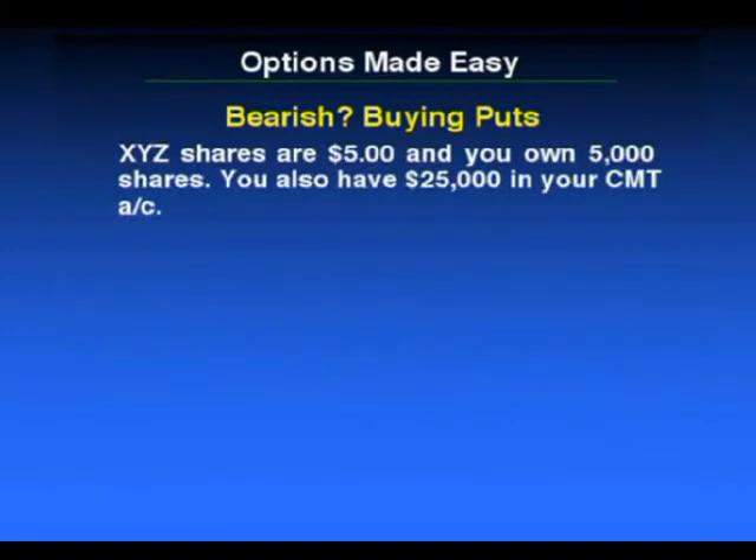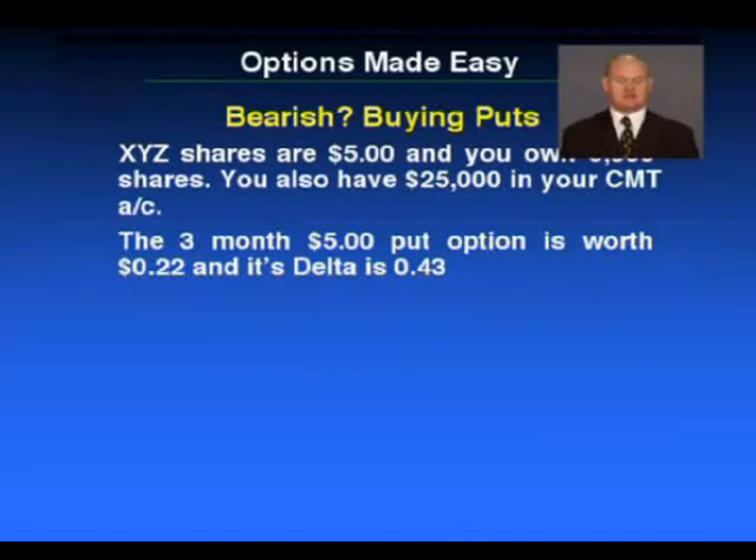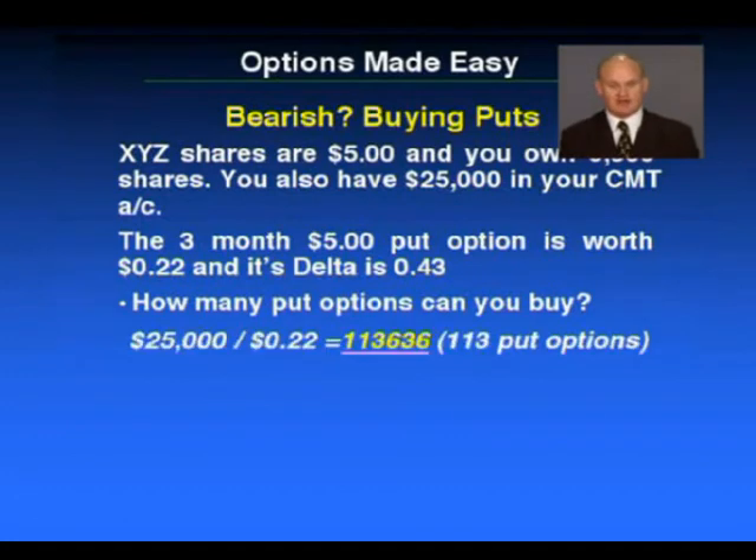Just to follow on with this example: XYZ shares are currently $5.00, you own $5,000 of them, and you also have about $25,000 in your CMT account. You notice there's a three-month $5.00 put option currently worth $0.22, with a delta of 0.43. How many put options can you buy? With $25,000 and the options worth $0.22, you can go and buy yourself 113 put option contracts. Again, you would question why you would put all that money into an options position, because that would carry a lot of high risk.